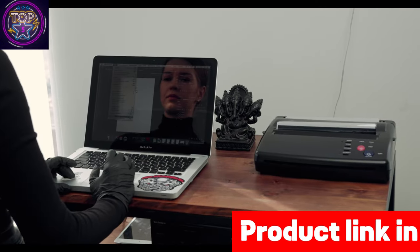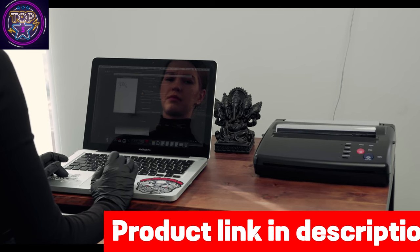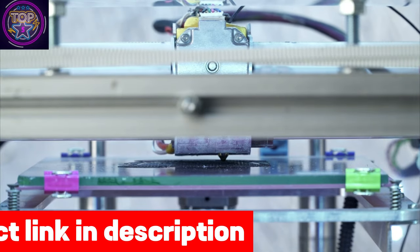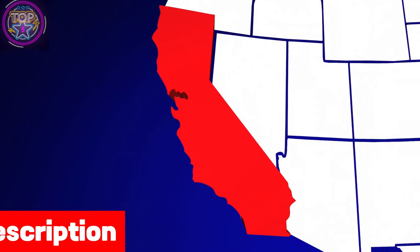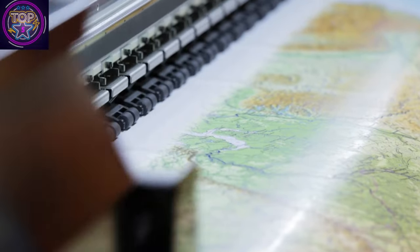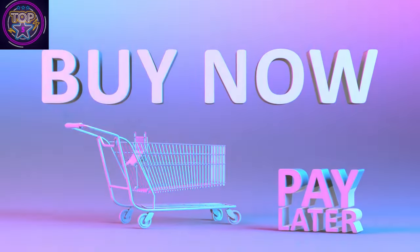This printer's user-friendly 3.0-inch color LCD offers an easy way to check ink levels, monitor printer status, and tweak settings to perfection. For environmentally conscious users in California, the PRO-300 operates with remarkable energy efficiency, drawing just 16 watts — an eco-friendly advantage that aligns with your values. If you're interested in this wireless color printer, check out the link in the description box below.